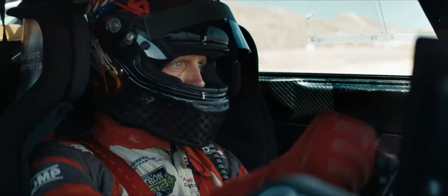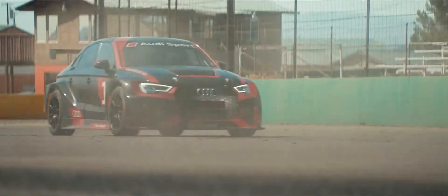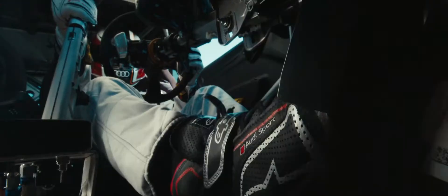For the first time in the US, the R8 isn't the only example of an Audi sport street and race car similarity. Introducing the RS3 LMS —